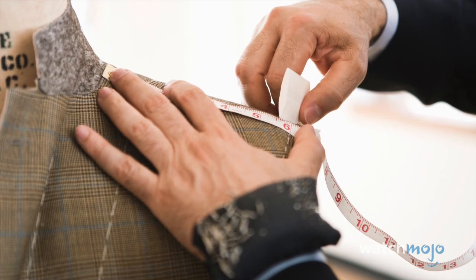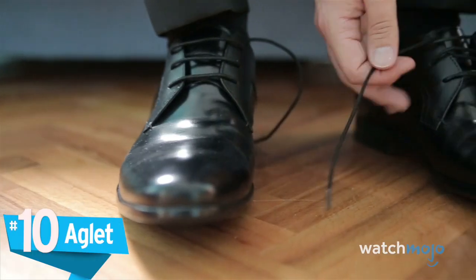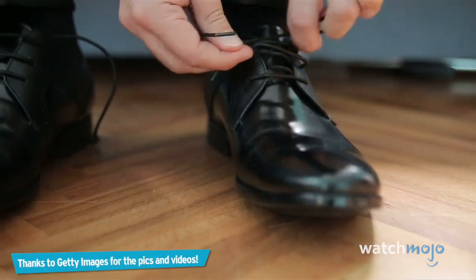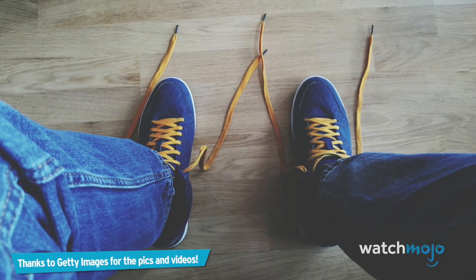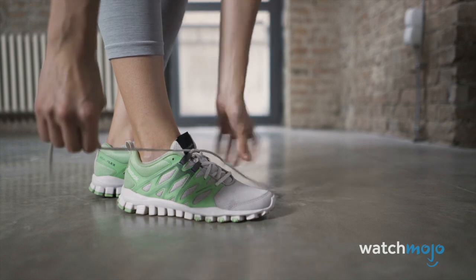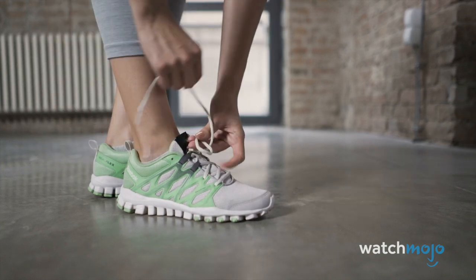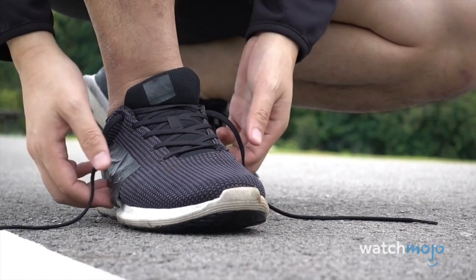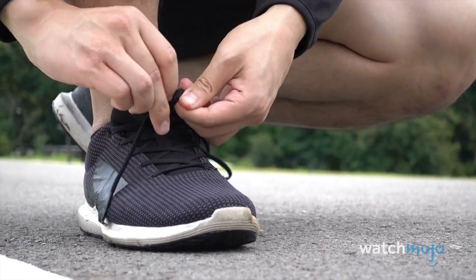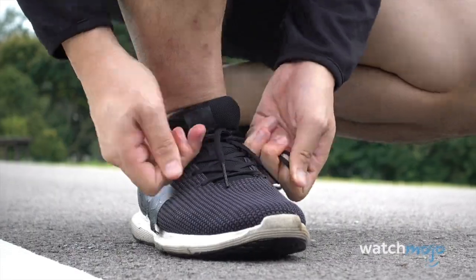Number 10: Aglet. Picture your favorite pair of shoes — you know those little plastic tube thingies at the end of the laces? Those are called aglets, and they aren't exclusive to shoes either. They come with any form of lace that has a danger of unraveling, including hoodie drawstrings, which we're sure you know if you have a penchant for chewing them. The word comes from the old French 'aiguillette,' which is translated to 'needle.'